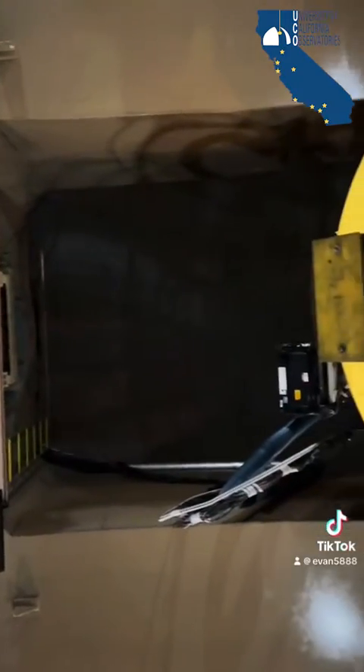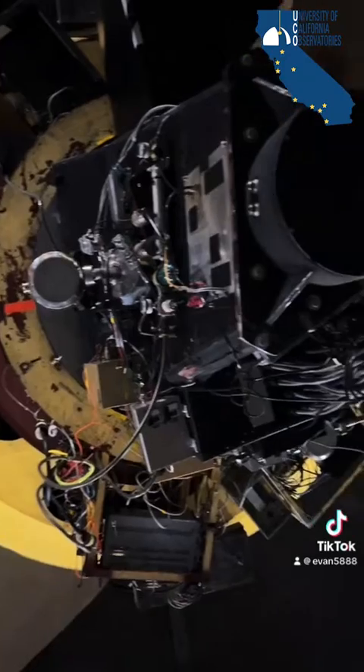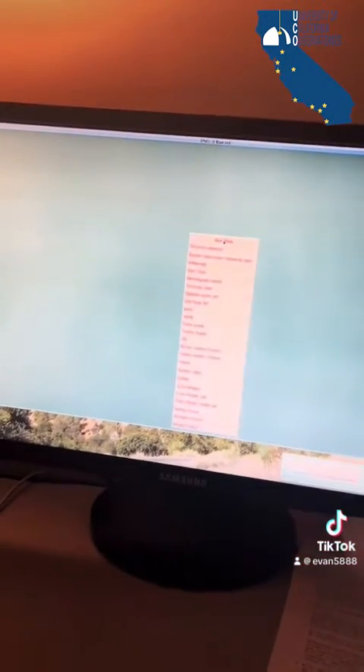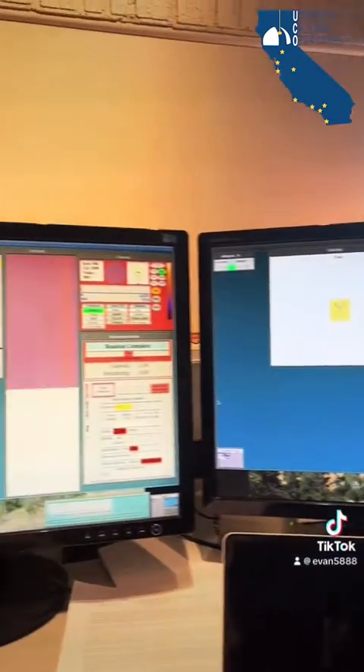Tonight, I'll be using the 3-meter Shane Telescope. It's a mirror telescope equipped with the CAST low-resolution spectrograph. Once in the control room, I'll boot up the startup software. When we're all warmed up, it should look something like this.